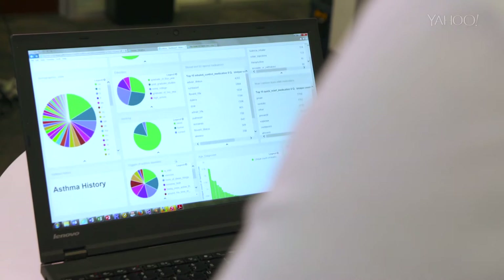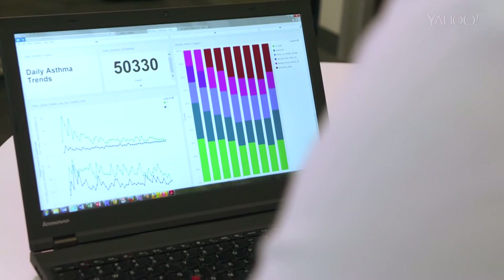Do we see biases emerging there? Education levels, smoking status. And here you can start looking at all the different types of medications. Here we're looking at a summary of what the user has put in as they believe caused certain asthma attacks that they had.